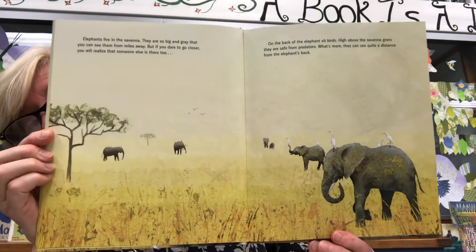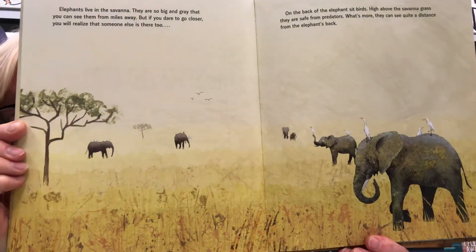Elephants live in the savannah. They are so big and gray that you can see them from miles away. But if you dare to go closer, you will realize that someone else is there too — on the back of the elephant sit birds, high above the savannah grass. They are safe from predators, and what's more, they can see quite a distance from the elephant's back.